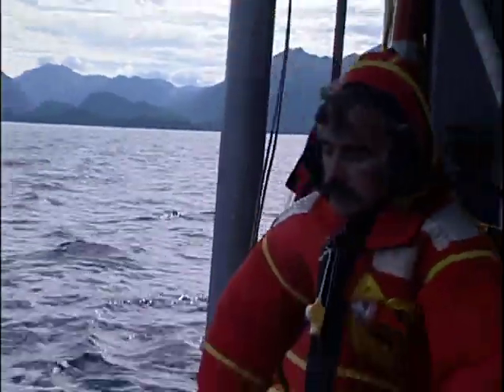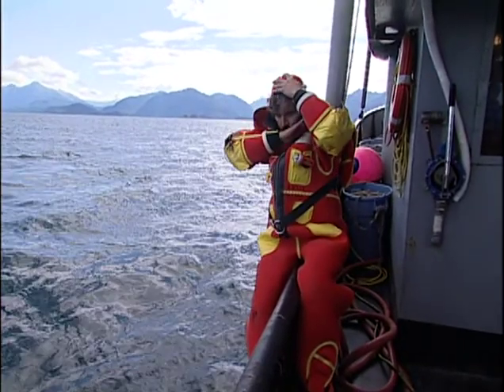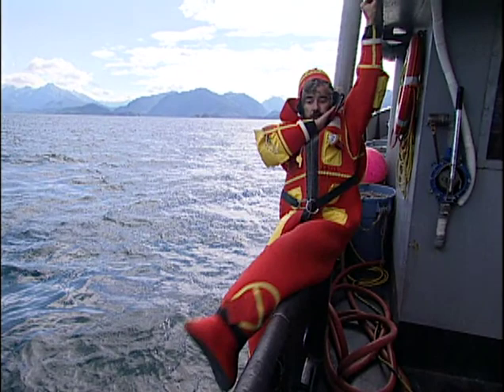Stand next to the side of the vessel facing the bow or the stern. Protect your head from hitting the side of the vessel by covering it with your inboard arm. This will also prevent the immersion suit hood from slipping off when you enter the water. Use your remaining hand to create an opening at the neck that will allow air to escape as you enter the water. This will prevent your eardrums from being damaged or ruptured.